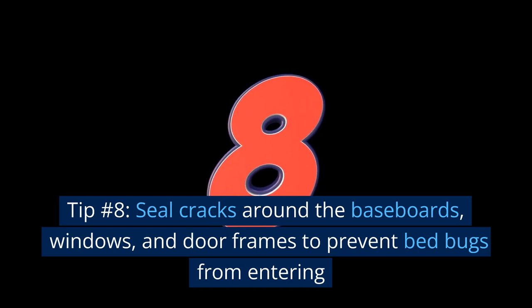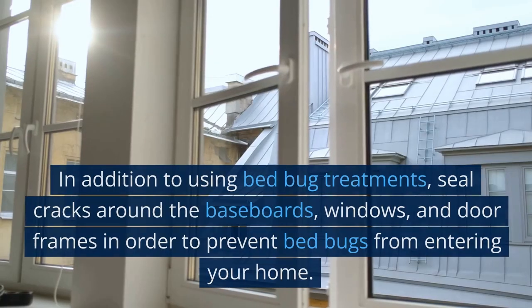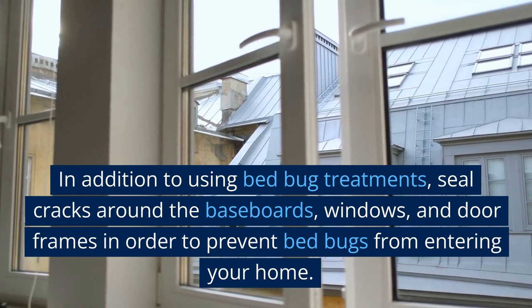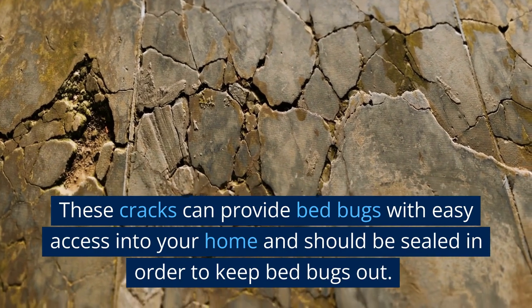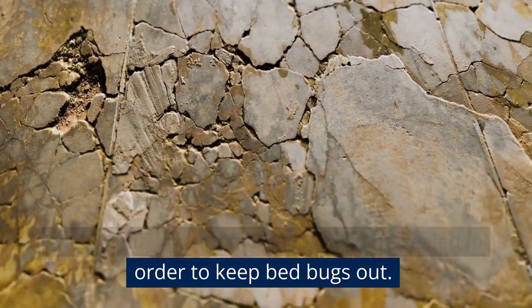Tip number 8: Seal cracks around the baseboards, windows, and door frames to prevent bed bugs from entering your home. These cracks can provide bed bugs with easy access into your home and should be sealed in order to keep bed bugs out.